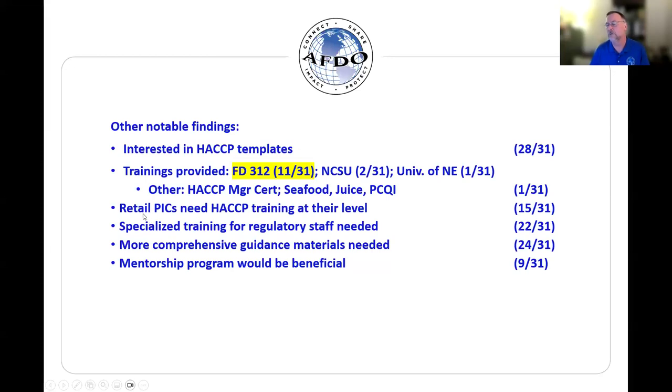Another question was: do we feel that retail persons in charge — the chefs or whoever we're dealing with — need HACCP training provided at their level? Putting that question another way: do we feel that university type HACCP courses are meeting the needs of our retail constituents? The answer was 15 out of 31 from state jurisdictions. We felt that at the local level, that probably would be an even lower score.